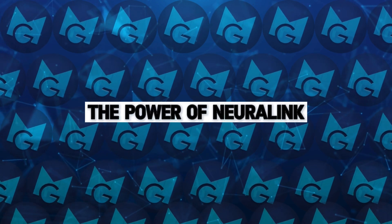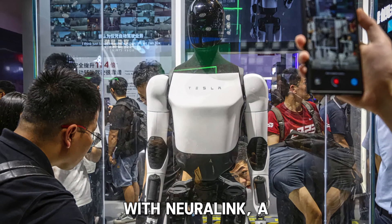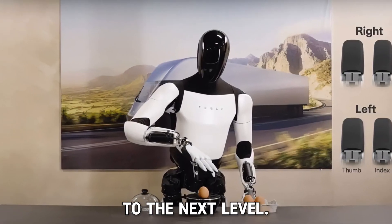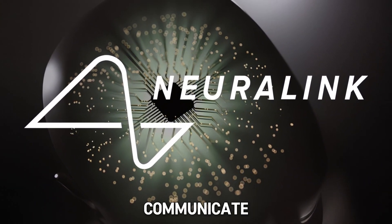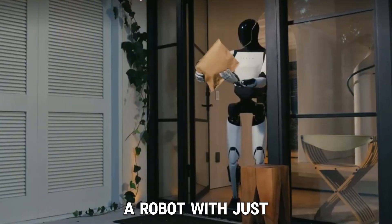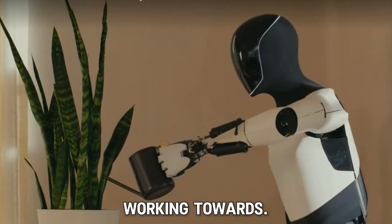But here's where things get even more interesting. Tesla didn't just stop with a robot that can learn. They've partnered with Neuralink, a company started by Elon Musk, to take this technology to the next level. Neuralink is a brain-computer interface that allows the human brain to directly communicate with computers and robots. Imagine being able to control a robot with just your thoughts. Sounds like science fiction, right? But that's exactly what Neuralink and Tesla's Optimus are working towards.